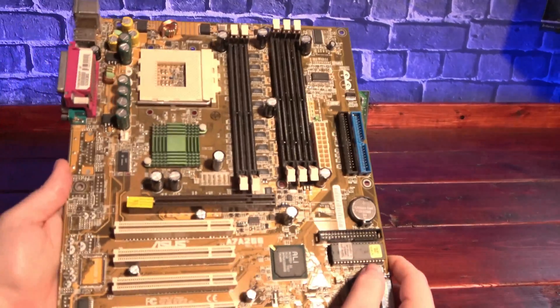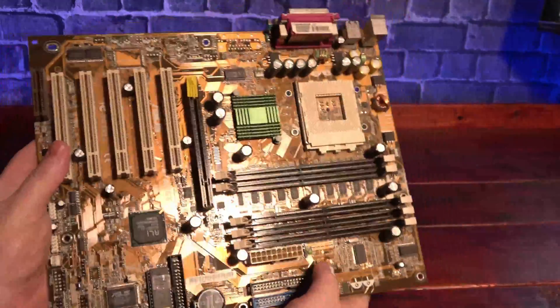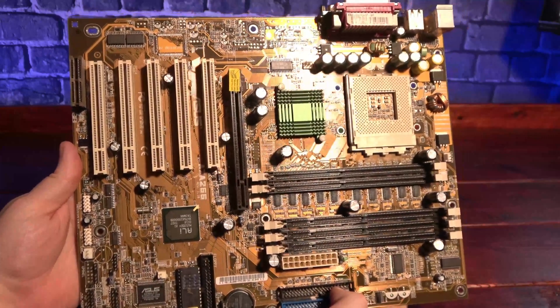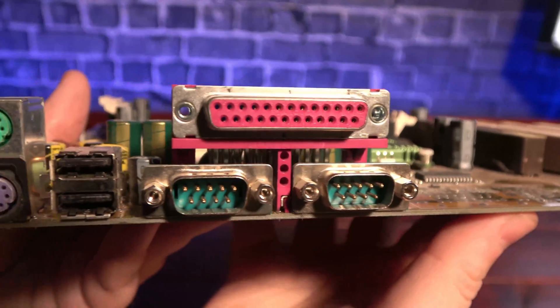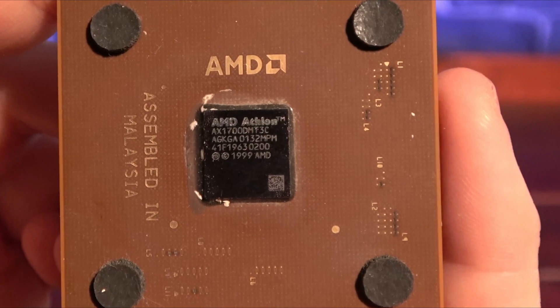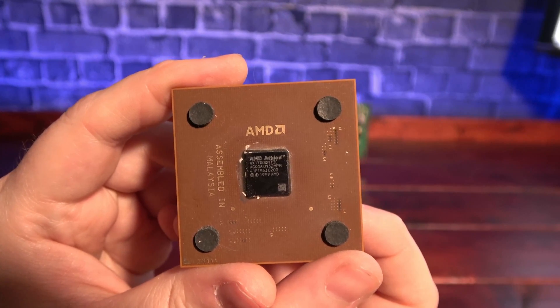I've chosen to go AMD with this build, and I'll be using this ASUS A7A 266 board. I picked it due to its support of a wide range of AGP cards, its ability to use the 133 MHz frontside bus, and the fact that it has no integrated video or sound, making it pretty bare bones. I'll be coupling that with an AMD XP1700 — a single core, Socket A processor running at 1.5 GHz.